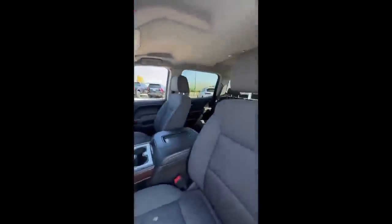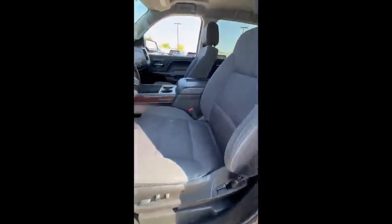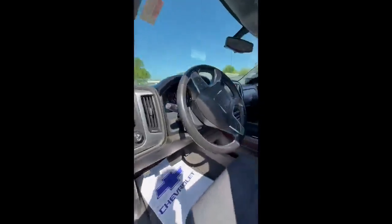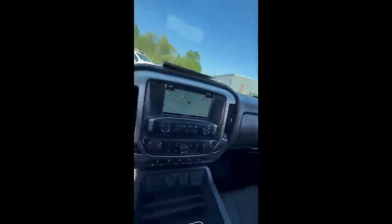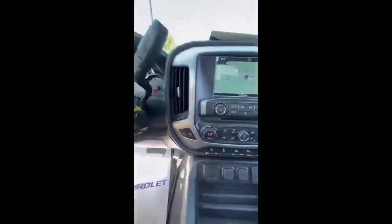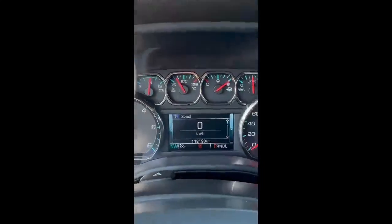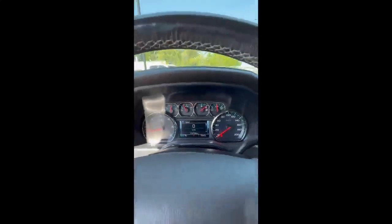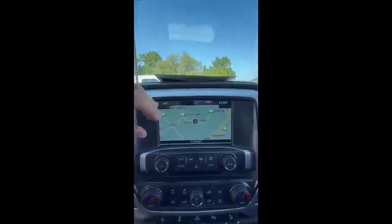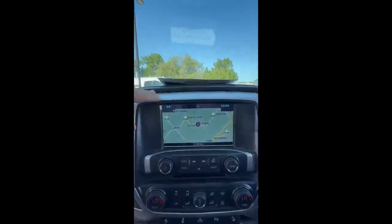Moving along to the interior, you have your five bucket seats — heated and powered seats, power adjustable mirrors, and heated front seats. Power adjustable pedals if you're a short guy like me. It's got your digital cluster screen here, and the truck only has 112K on it. You have your eight-inch standard screen with built-in navigation, and you also have Apple CarPlay and Android Auto.